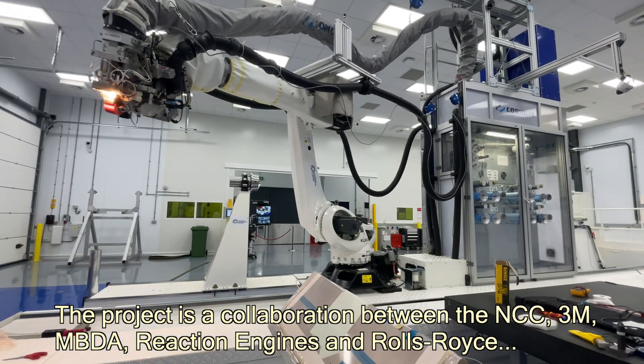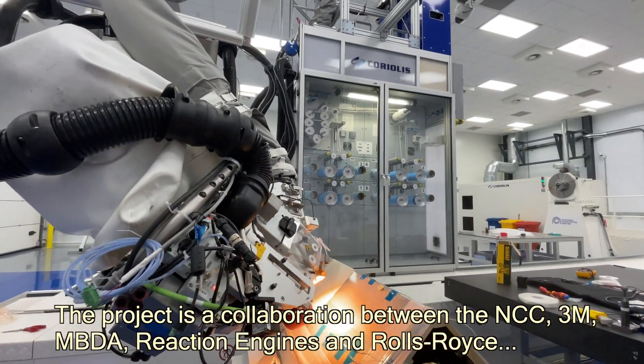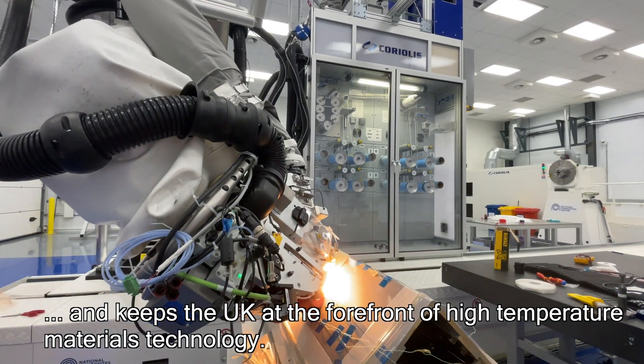We've been collaborating closely with our project sponsors Reaction Engines, 3M, Rolls-Royce, and MBDA to ensure that the UK stays at the forefront of high temperature materials technology.